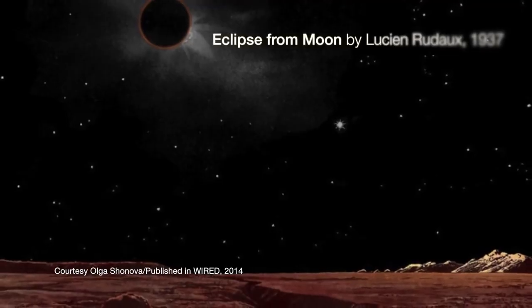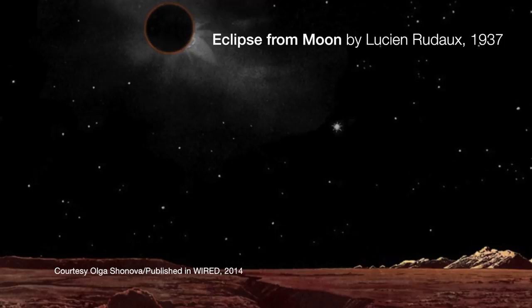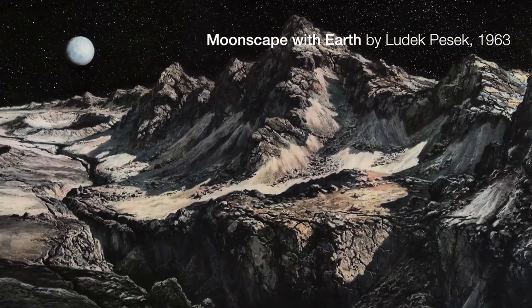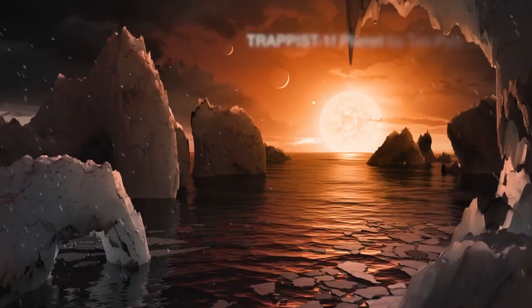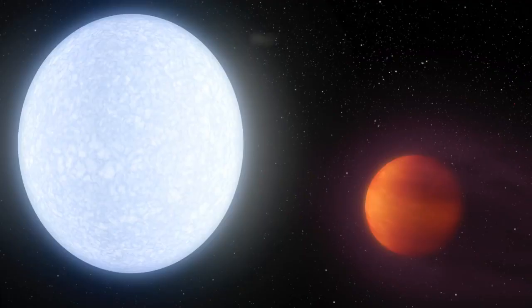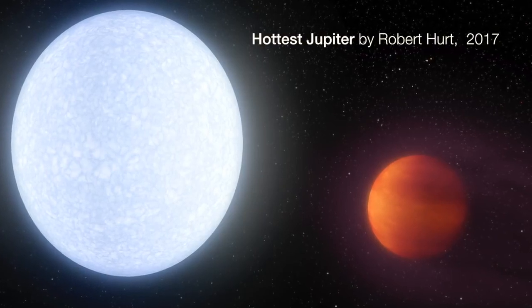If you go back and look at the whole history of space art and science-based illustration, reaching back many, many decades, you have a visual history — a visual record of our evolving understanding. The art is as much a historical record of our changing understanding of the universe as the textbooks that we write.